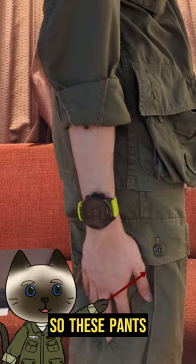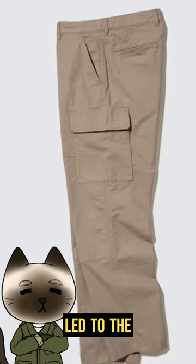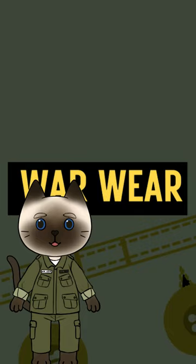After the war, military surplus ended up in civilian markets. Veterans also wore their uniforms after they returned to civilian life, which led to the popularity of cargo pants in the fashion industry.